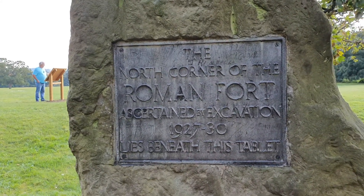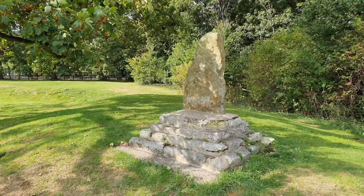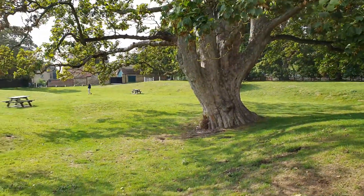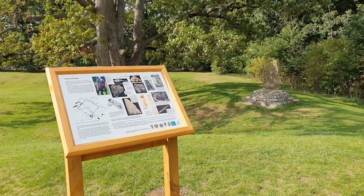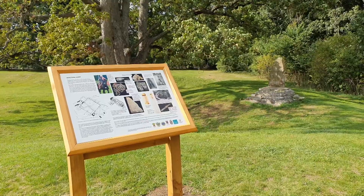It was a large fort and its importance is reinforced by the vitality of the town that grew up around it and south of the river. Despite this obvious importance, the only sustained investigation has been the excavation report by Philip Corder in 1930.